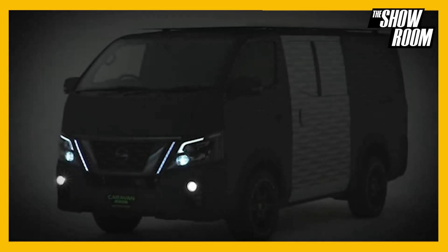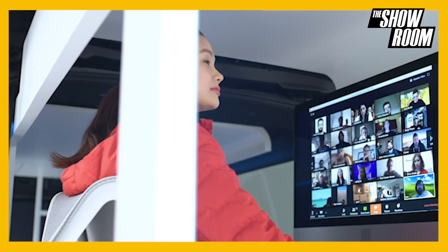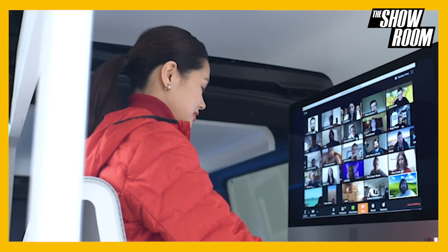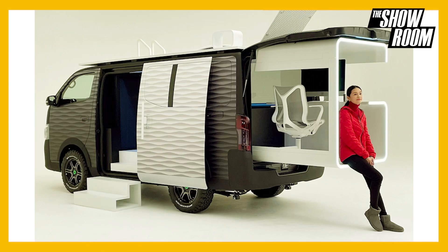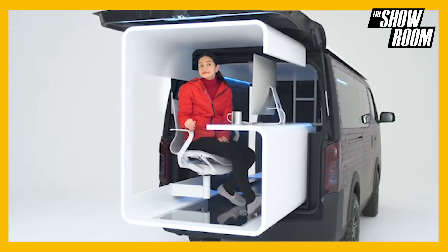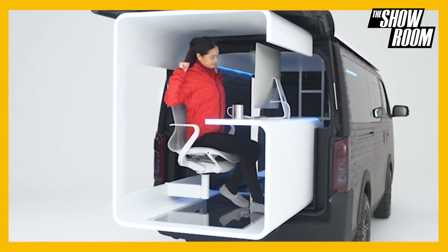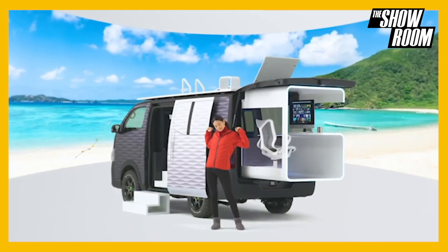Coming in with our dope product, we have the Nissan Caravan Office Pod concept. The pandemic has had many people working remotely, and in response Nissan has created the Nissan Caravan Office Pod. The concept guts out the cargo area of an NV350 Caravan and adds a desk and office chair, giving owners the freedom to set up shop anywhere.